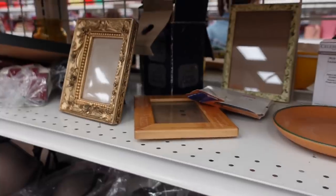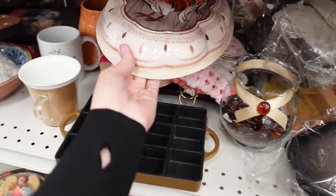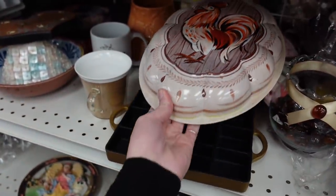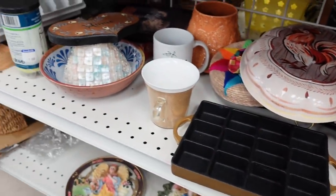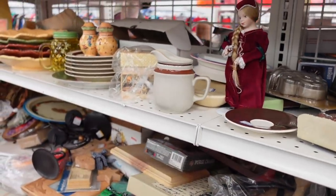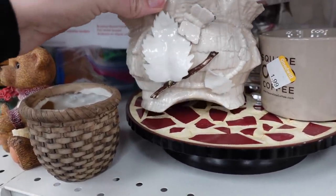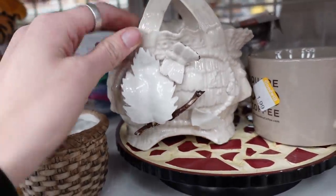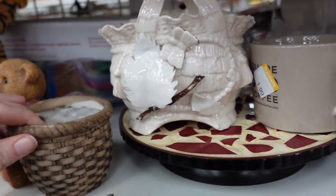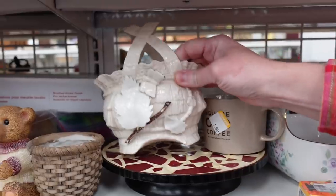I've got a rooster mold here. I liked this next piece — I liked the applied leaves on it — but unfortunately there is some damage on one of the leaves, and it did have sticker remnants of a made-in-China sticker.